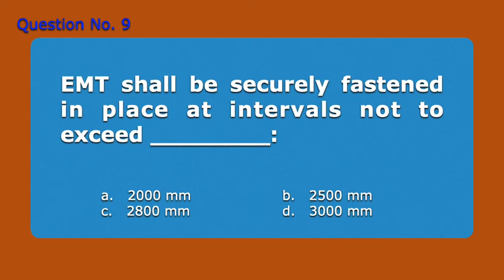Question 9. EMT shall be securely fastened in place at intervals not to exceed blank. A. 2,000 mm, B. 2,500 mm, C. 2,800 mm, D. 3,000 mm. Answer: D. 3,000 mm.